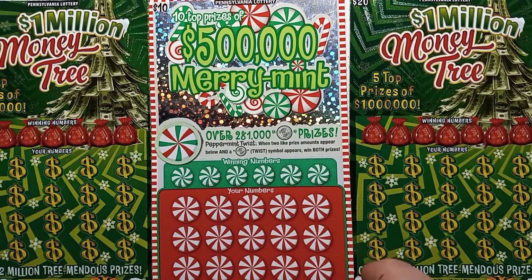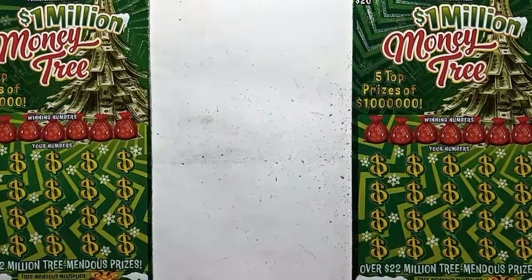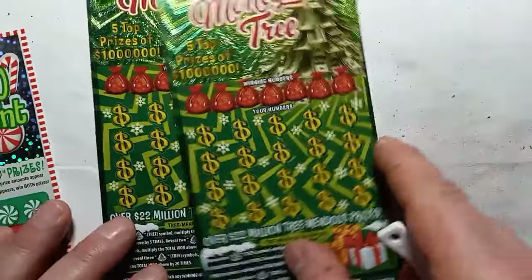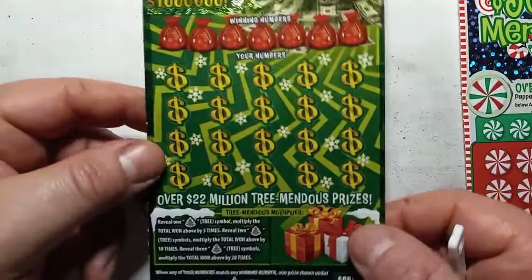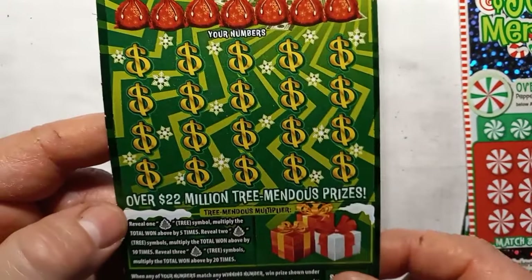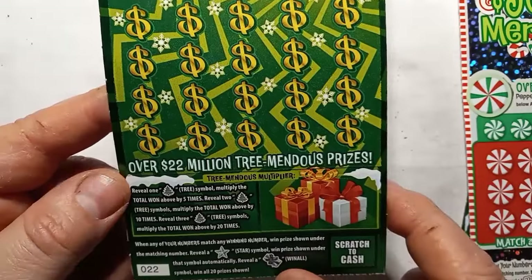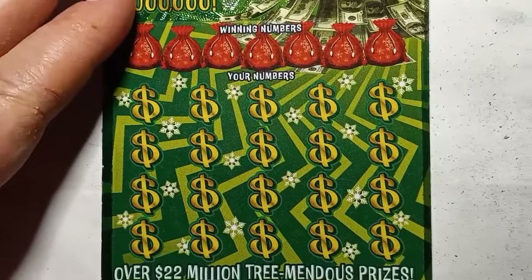On to the scratch cards. We have one of the 500,000 Merry Mints — ticket 49 — and we have two of the 1 Million Money Trees, tickets 22 and 23. Can we find a win? On the money tree, we're looking for a number match. The star symbol is an auto win, and the present with a bow is a win all 20 prizes. One tree is 5x, two trees is 10x, and three trees is 20x the win. Overall chance of winning is 1 in 3.56.